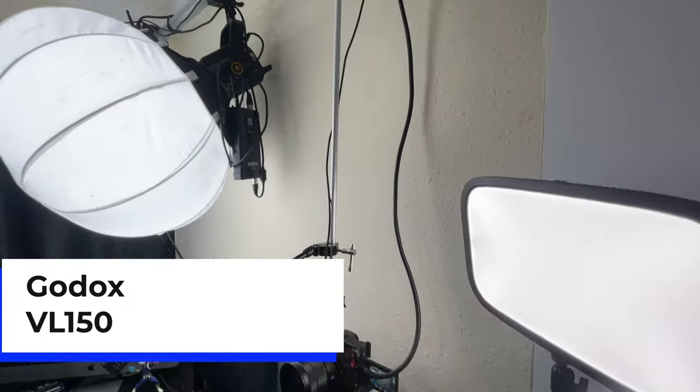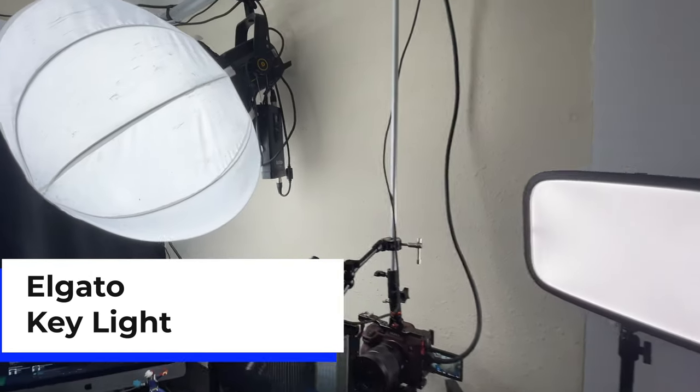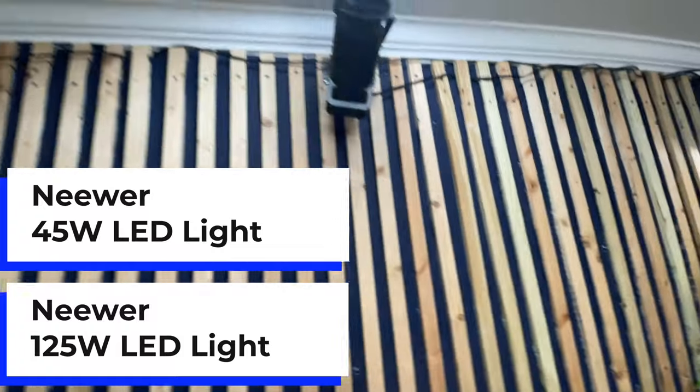For lighting, I use the Godox VL150 as my main key light, and I recently added an Elgato key light. I have one light in the front and one in the back for the room divider, plus a couple of cheaper lights for accent lighting and hair light for my clients. Lighting is really important — you want to make sure you're lighting your clients well. My lighting is all mounted on my desk or autopole, so I don't need a bunch of light stands.